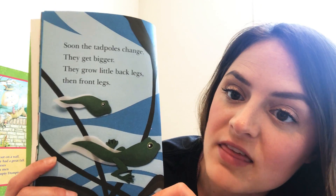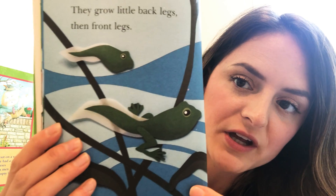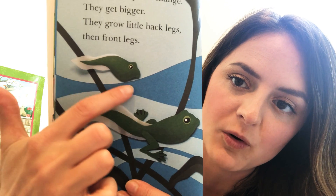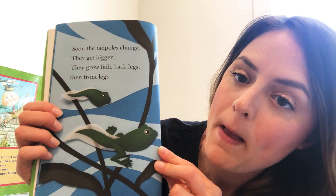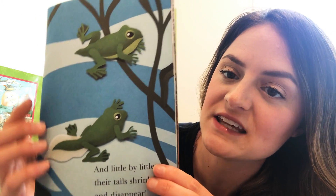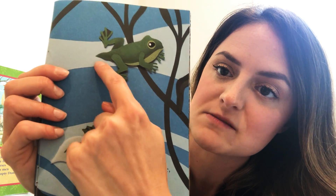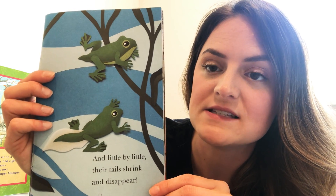Soon the tadpoles change and get bigger. Look at how this tadpole looks different from that one — he has legs! They grow back legs and front legs. Then little by little their tails begin to shrink. He has a big tail, then it starts to get smaller, then it disappears — which means it's gone. They no longer have a tail.